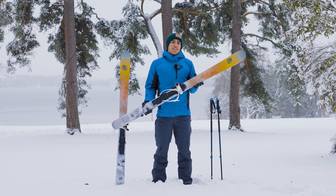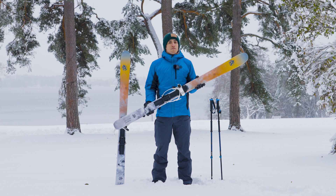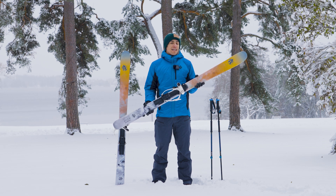Our XED GT 160 is a super fun, super playful ski that's really great just for getting outside and having a good time in the forest with your friends.